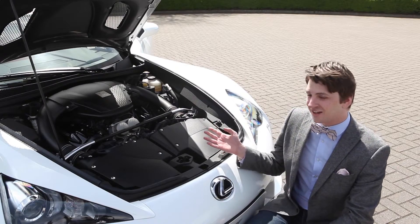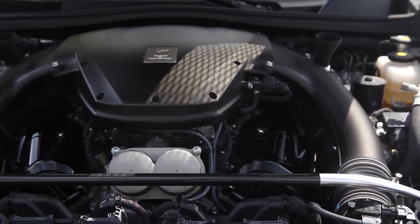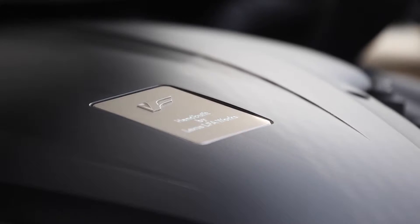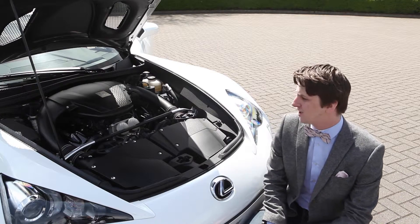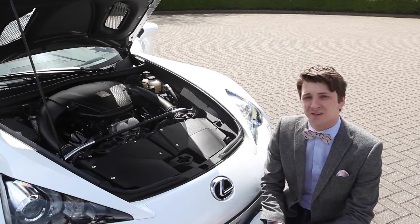Under the bonnet of the Lexus LFA you've got a 4.8 litre V10. It takes the LFA from 0 to 60 in 3.7 seconds and on to a top speed of 202 miles an hour. Very cleverly, this is only the size of a V8 power unit and it weighs the same as a V6.